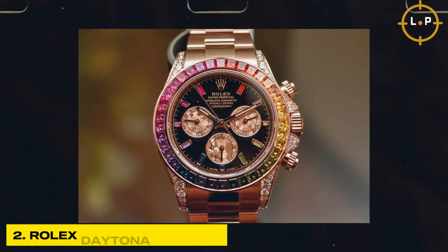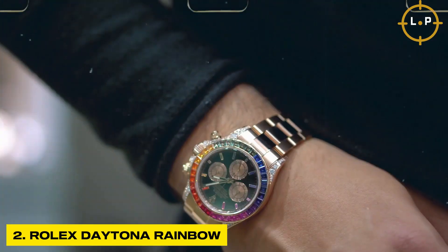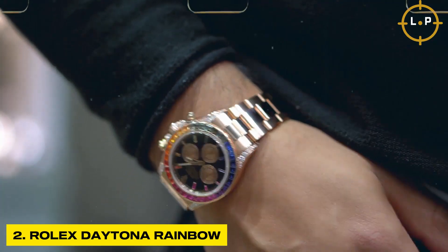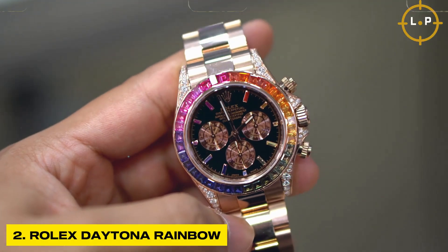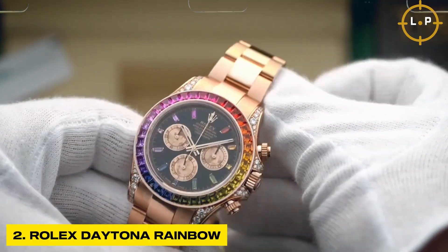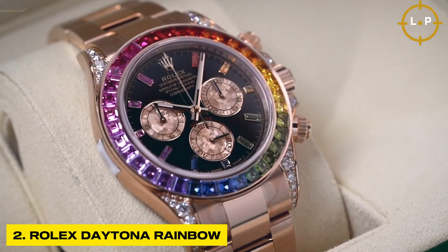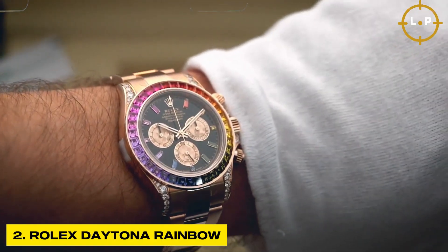Next, the Rolex Daytona Rainbow. This remarkable watch is not just a piece of jewelry — it is a testament to Rolex's exceptional craftsmanship and dedication to perfection. The bezel of the Daytona Rainbow is meticulously set with a mesmerizing array of colored sapphires, ranging from vibrant reds and blues to striking yellows and pinks.